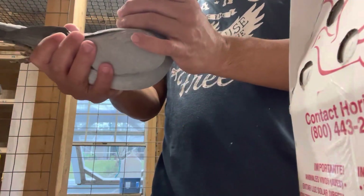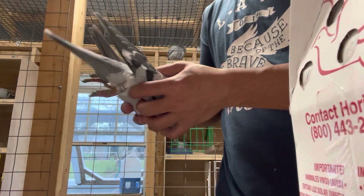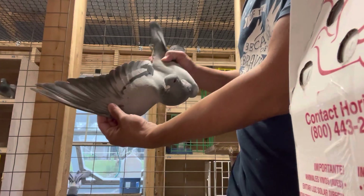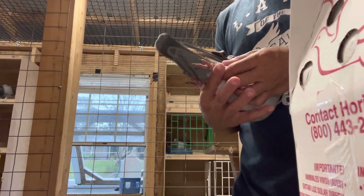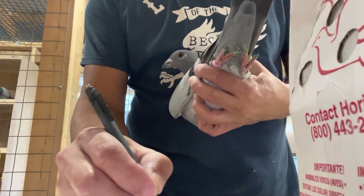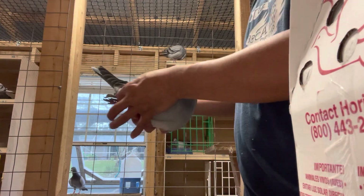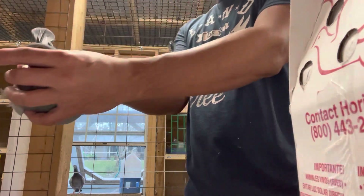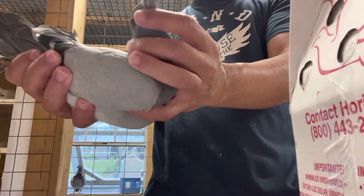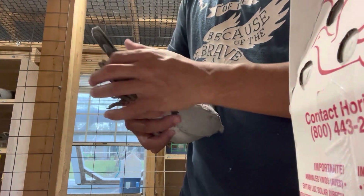Alright guys, this is the last one — looks like she got beat up a little bit in the box, probably happy to get out. Nice tail. This is 6581, a 2022 ARPU bird. One pin tail. It's got the white tick in the eye — very nice. Looks like a hen. Alright, so there are the birds, and we're gonna take a look at the pedigree in a little bit.